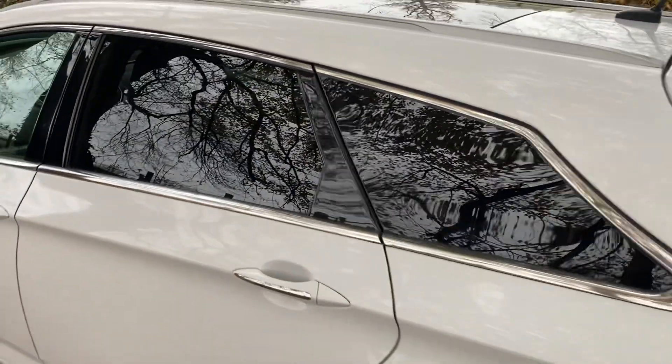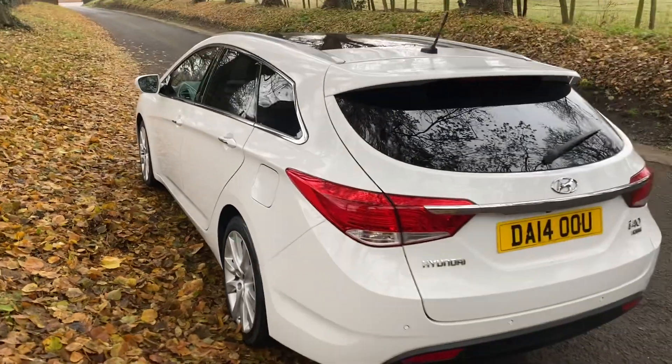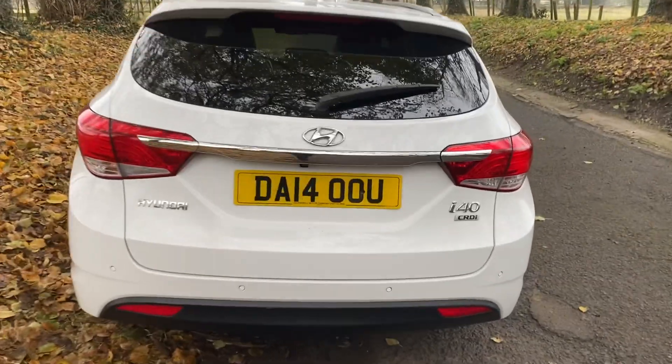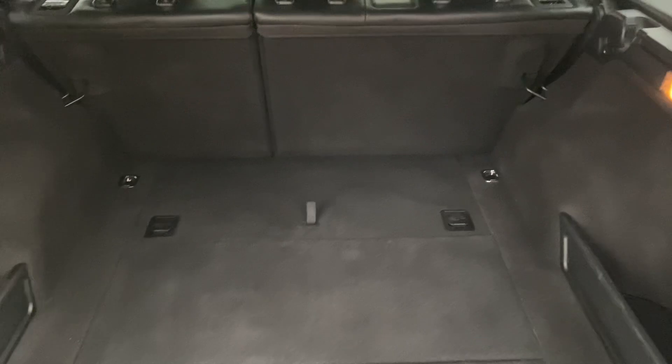Isofix is fitted, and the panoramic roof from inside gives a really nice, light, bright feel to the cockpit area. It's a very clean example of this ever-popular estate car. It also has rear parking sensors, a rear camera feature, and a huge boot space, as well as a space saver wheel.